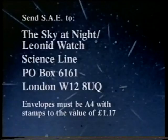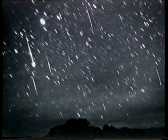We're going to ask for help from Sky at Night viewers. If you'd like a report form, send an A4 envelope to: the Sky at Night Leonid Watch, Science Line, PO Box 6161, London W12 8UQ — with £1.17 worth of stamps on it; six second-class stamps will do. We really do need your help. What are we going to see? Possibly a little, but with luck we might get a really major meteor storm as we had back in 1966, and we'll soon know.